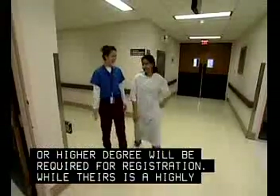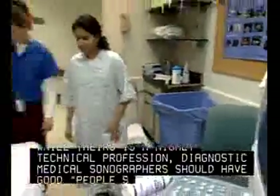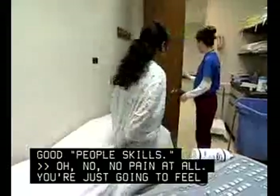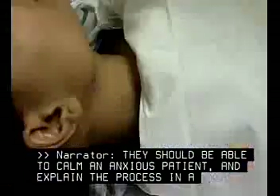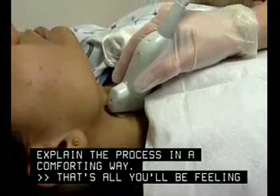Come right in. While theirs is a highly technical profession, diagnostic medical sonographers should have good people skills. I'm just going to feel the pressure of my probe on your neck. They should be able to calm an anxious patient and explain the process in a comforting way. That's all you'll be feeling into our exam.